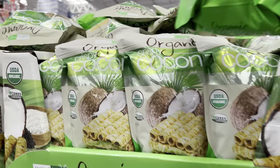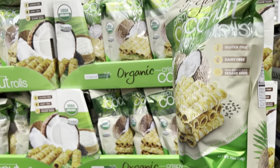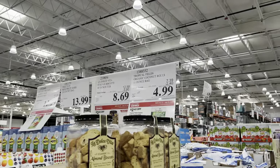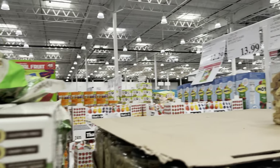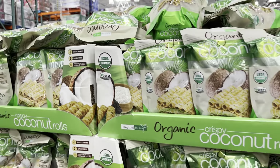I did want to show you - if you're interested in anything on sale - the crispy coconut rolls are on sale. These are organic, gluten-free, dairy-free with roasted black sesame seeds, and currently they are $4.99 on sale - $2.40 off, typically $7.39. So you get some instant savings today if your heart desires it.